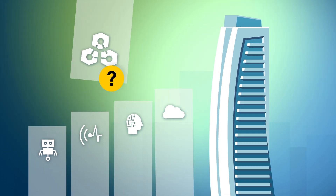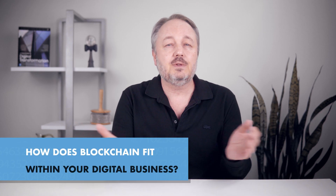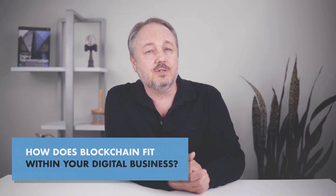Blockchain is a technology closely associated with cryptocurrencies. So how does it fit within a private digital business solution?